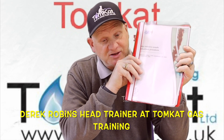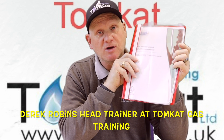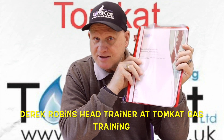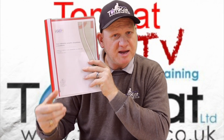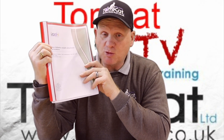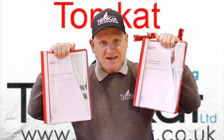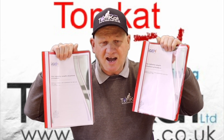The gas industry standard IGEM G11 edition 2, the unsafe situations procedure communication 1866, has been withdrawn. It's been replaced with IGEM G11 edition 2 June 2024 updates communication 1887. Let's find out exactly what these changes are.